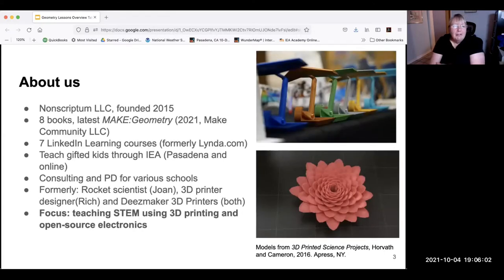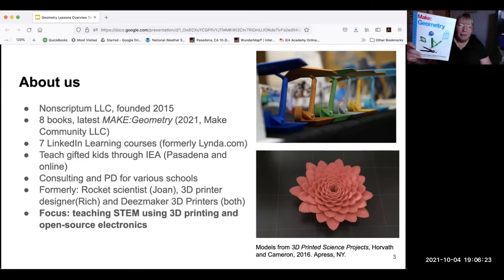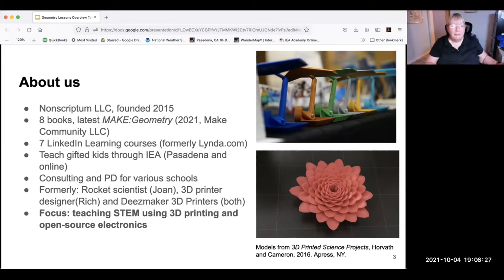Rich and I formed a company called Nonscriptum — that's Latin for 'unwritten,' an ironic name since we write things. We founded that company in 2015 and have written eight books since then. The latest is Make Geometry, from the Maker Faire folks, which just came out a couple of weeks ago from Make Community LLC. We have LinkedIn Learning courses, do kids classes through the Institute for Educational Advancement, and all this is on our website, nonscriptum.com. We also do consulting and professional development.